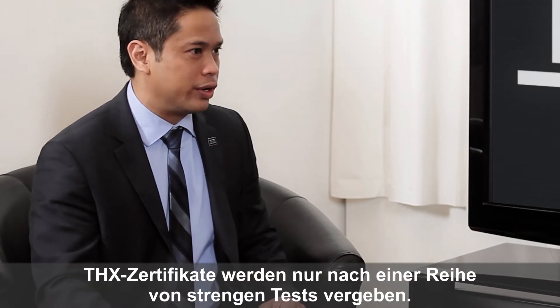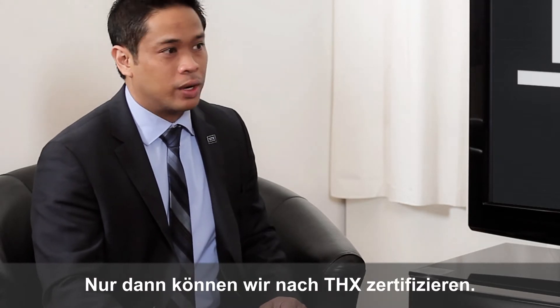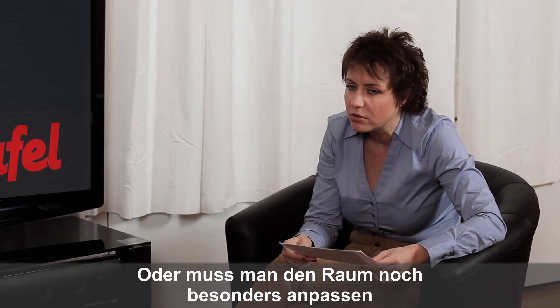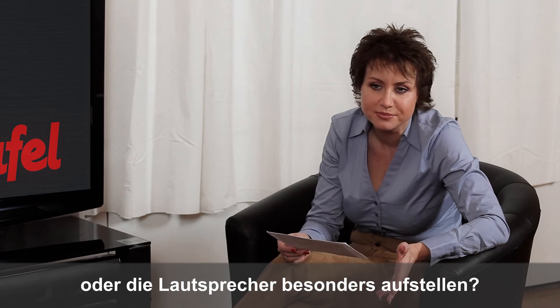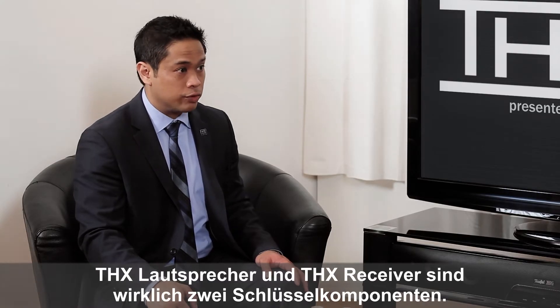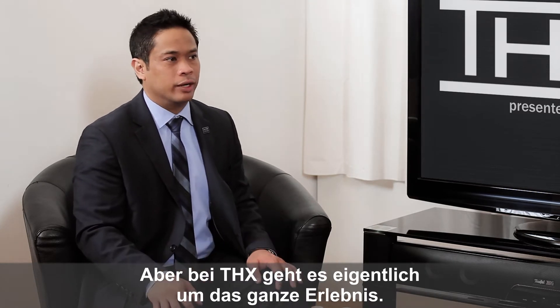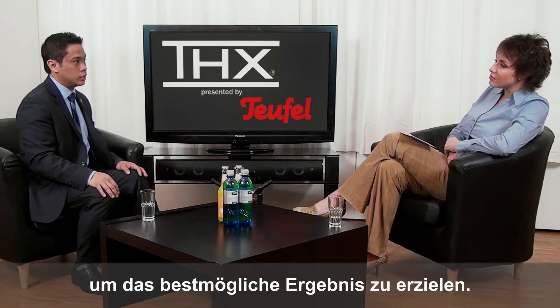How are THX certificates awarded? THX certificates are only awarded after the product has gone through a rigorous series of tests, and only then are you able to receive the THX certification. THX speakers plus a THX receiver are two really key components to get THX sound, but THX is really about the entire experience. We now have programs that include video displays and projectors, and all of those things really need to work together in order to get a really good THX experience.